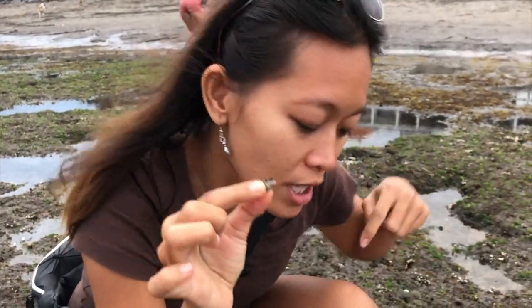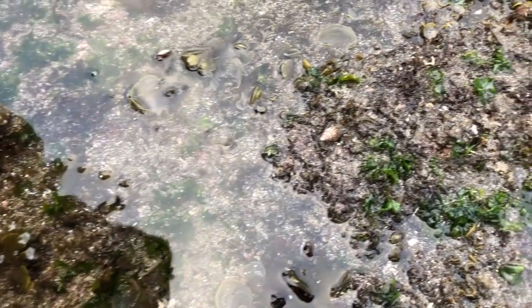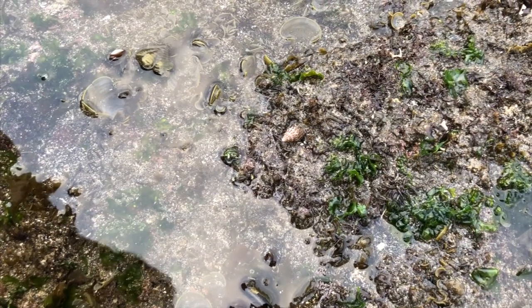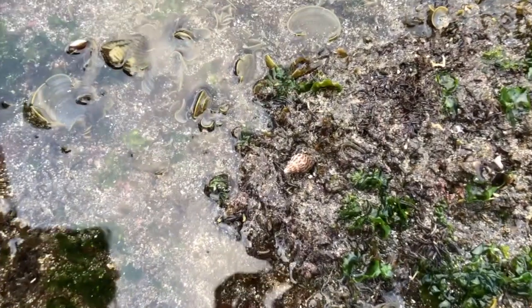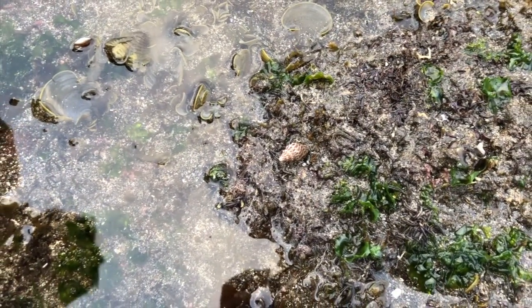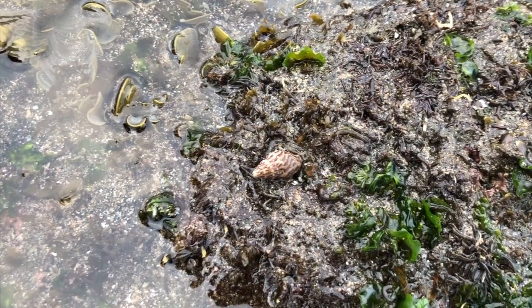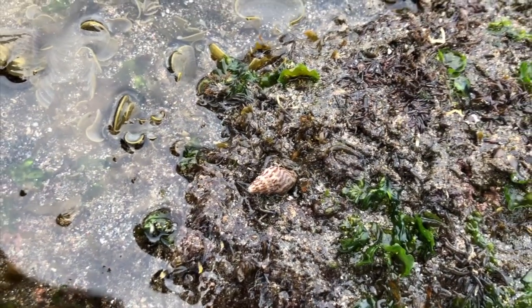Put this hermit crab back. I believe it will show himself or herself. Look, it's moving. I'm thinking it's very shy. It's moving. Maybe it's too shy.